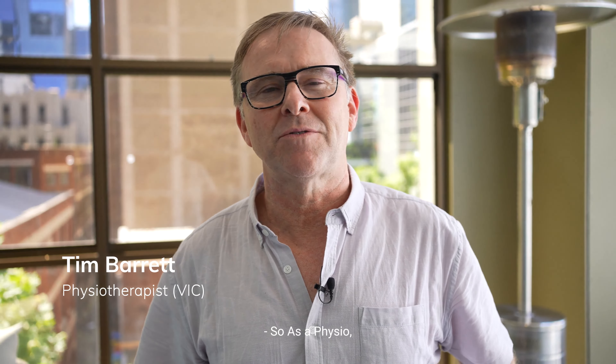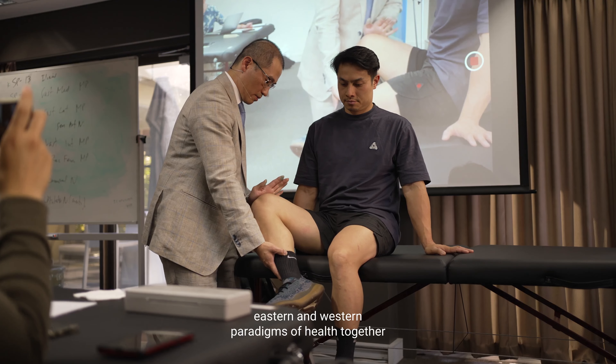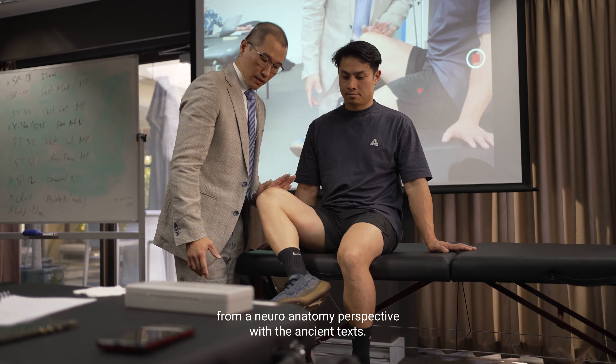As a physio, I've found this course to be really beneficial because it's linking the eastern and western paradigms of health together from a neuroanatomy perspective with the ancient texts.